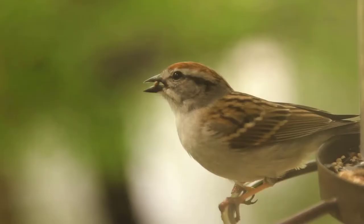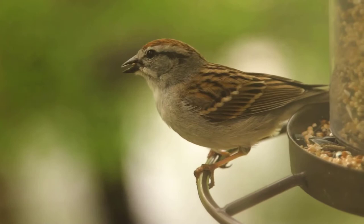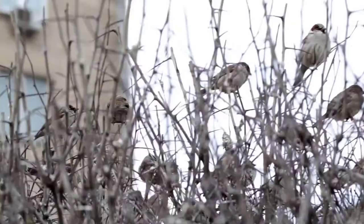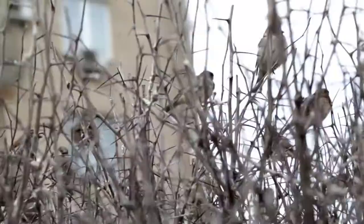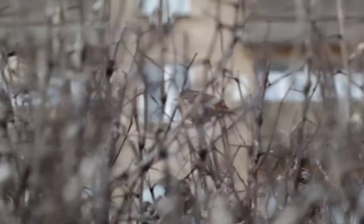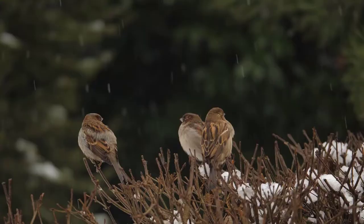House sparrows are very common in most backyards, especially in areas with greater concentrations of people. They hop instead of walk and they're very social. If you have a feeder in your backyard, they will likely be the most frequent visitors. They also love baths, so if you're looking to attract them, you can add a birdbath to your backyard. House sparrows usually have wings and backs marked with brown and black.